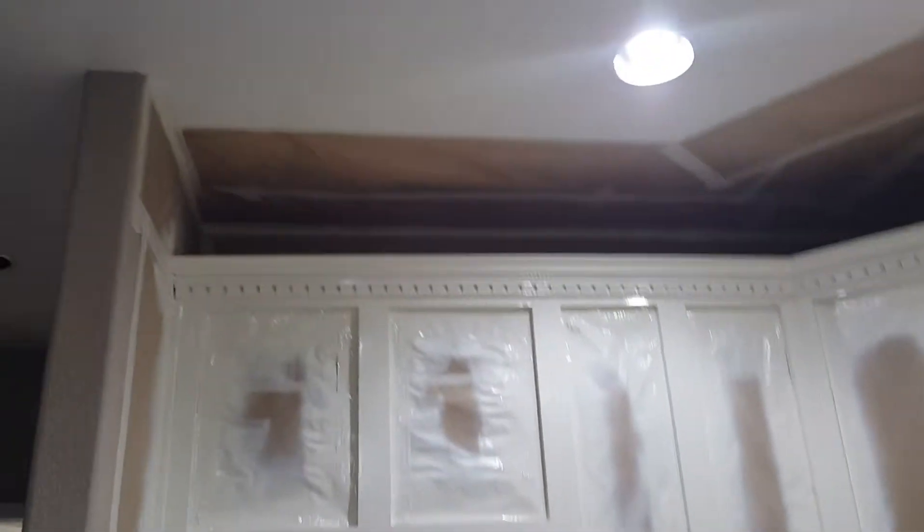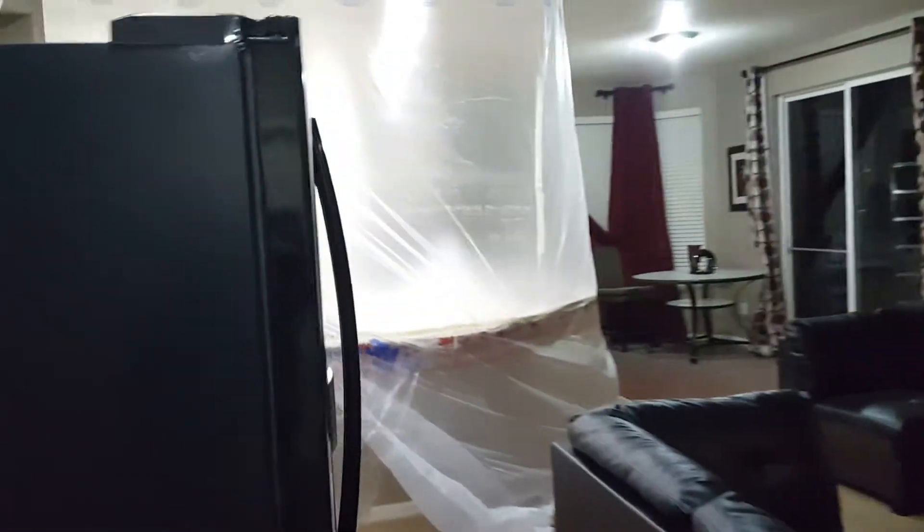On the bottom cabinets, as you can see, we masked everything off and closed the entire kitchen — bubbled it off. This is what it looks like from the other side. As you can see, not an ounce of dust in their house, none on their furniture — the entire kitchen is bubbled off.